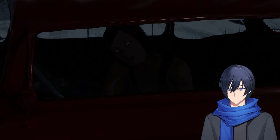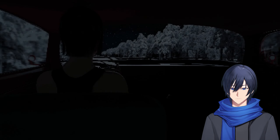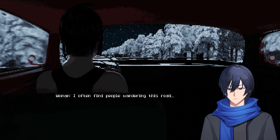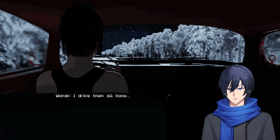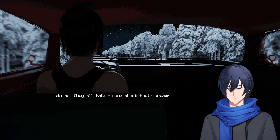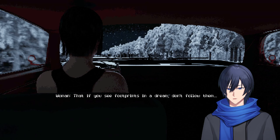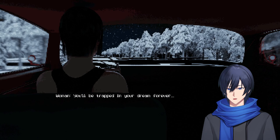Great, let's go. I hope we don't crash. I'm glad you chose this path so I can take you home. I often find people wandering this road — I drive them all home, they all talk to me about their dreams. I don't know a lot about dreams, but someone once told me that if you see footprints in a dream, don't follow them — you'll be trapped in your dream forever. And then what happened? I woke up.